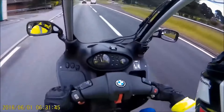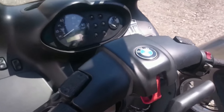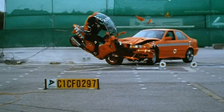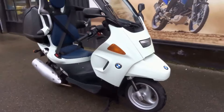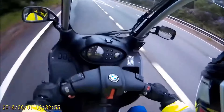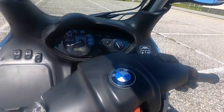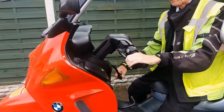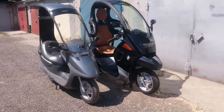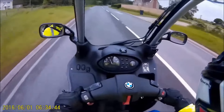When it comes to performance, the BMW C1200 is a true standout in the world of motorcycles. With a powerful engine that delivers smooth acceleration and impressive top speeds, this bike is sure to get your heart racing. The handling of the BMW C1200 is second to none, with precise steering and excellent stability even at high speeds. Whether you're navigating tight city streets or cruising along open highways, this bike is a joy to ride. With top-of-the-line brakes that provide excellent stopping power, you can feel confident taking on any road or terrain.